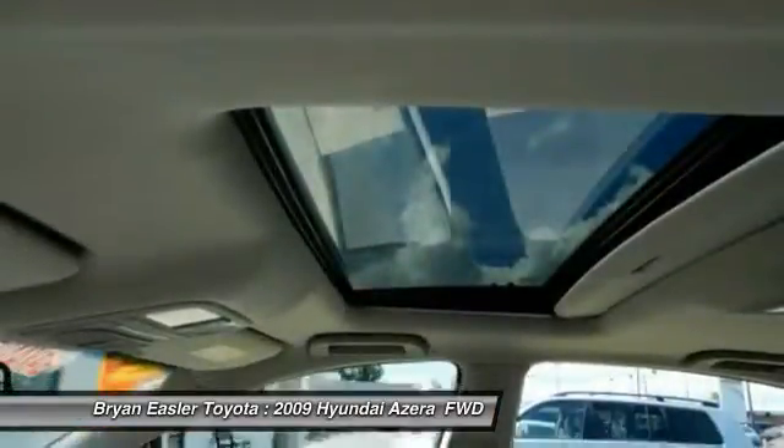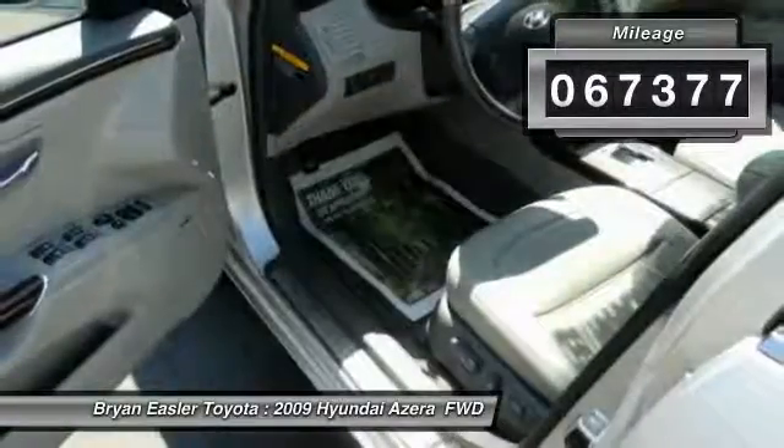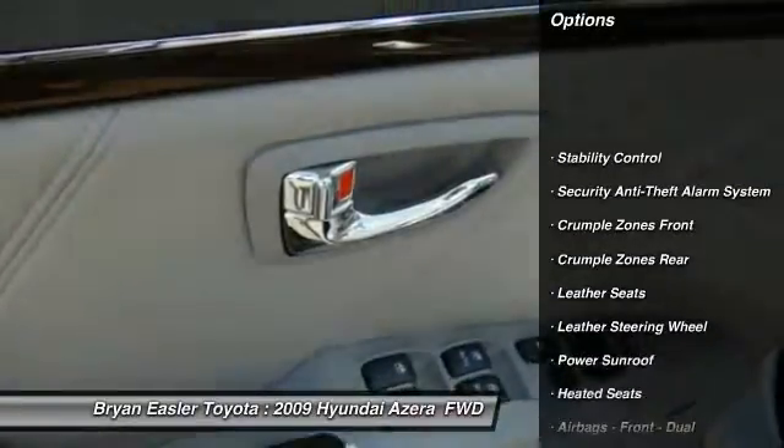The Azera's quiet confidence proves that performance is another form of luxury. This vehicle has less than 70,000 miles. Here are some of this vehicle's great options.